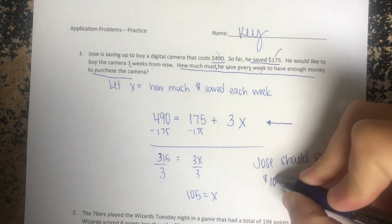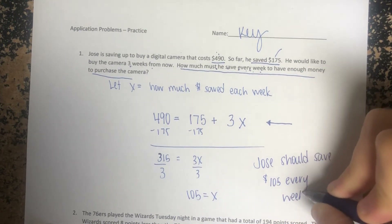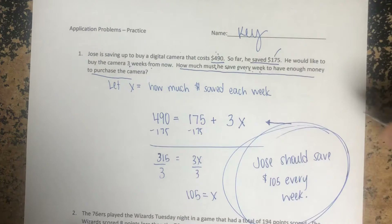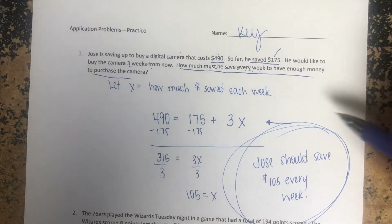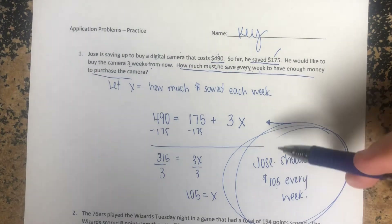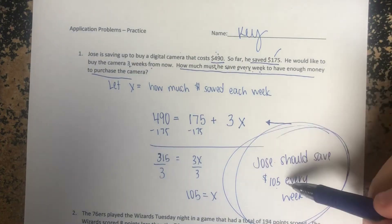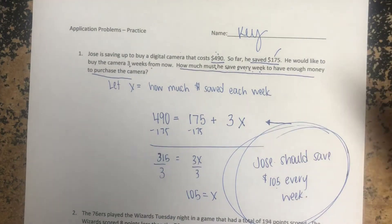X equals $105, which means Jose should save $105 every week. What that also means is — maybe Jose makes $200 every week, so he just needs to save $105 and can spend the other $95. Maybe he has to buy gas one week or wants to buy something else, but he just needs to make sure he keeps that $105 and he'll be able to buy what he wants.